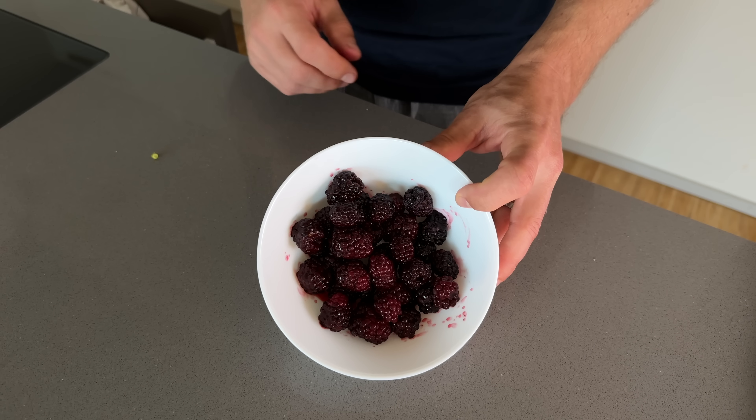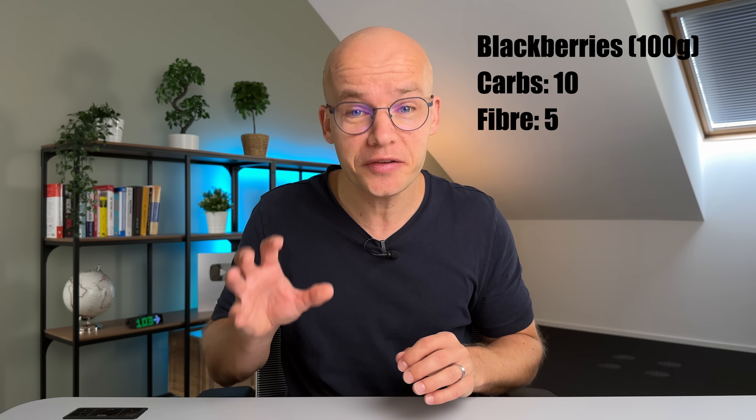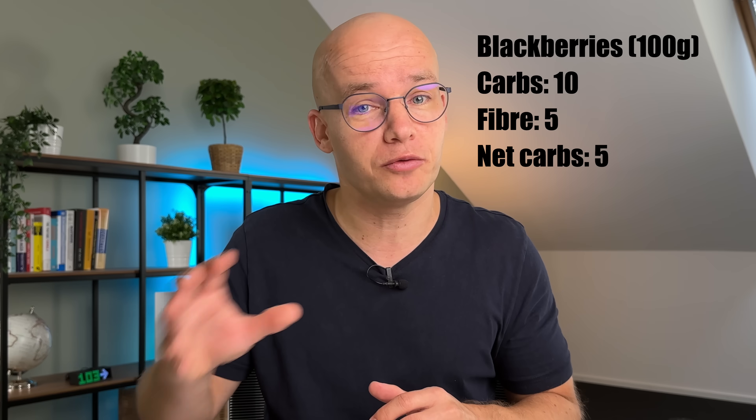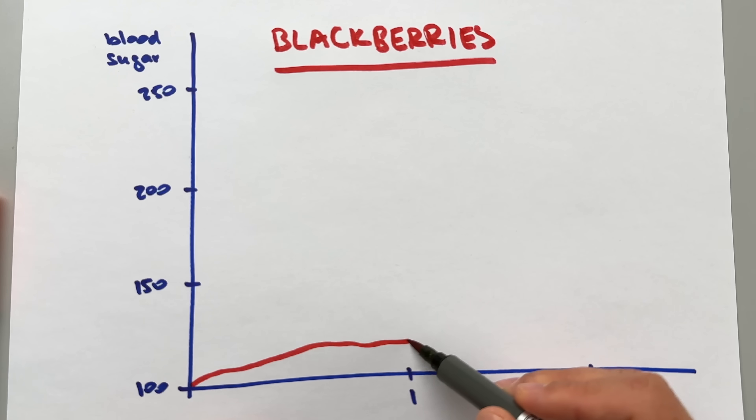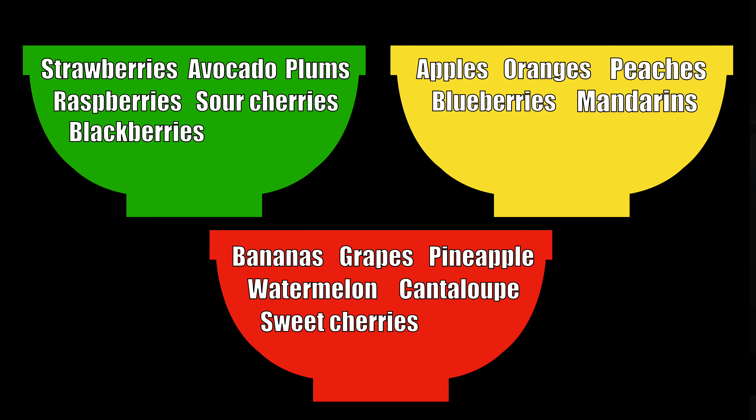Next up are blackberries — dark, juicy berries with a real nutritional punch. Blackberries have about 10 carbs per 100 grams, but an impressive 5 grams of fiber brings that down to just 5 net carbs, making them one of the most low-carb fruits on the list. The GI is only 25, perfectly within my sweet spot. After testing, I could see only a very minimal impact on my blood sugar, so blackberries absolutely go in the green bucket — enjoy this nutrient-rich food without worrying about blood sugar spikes.